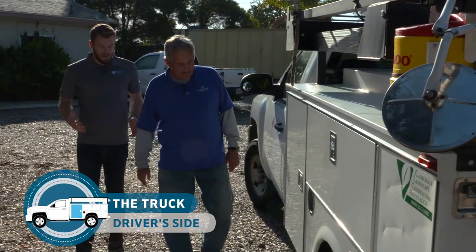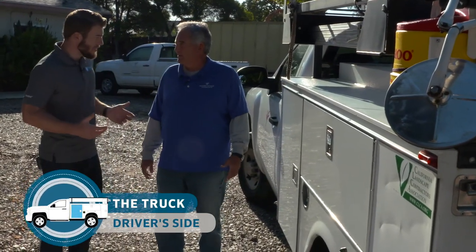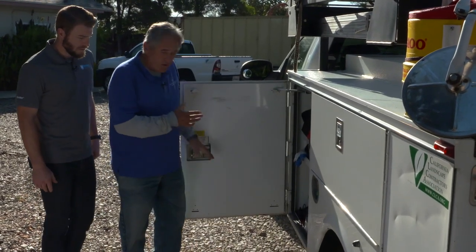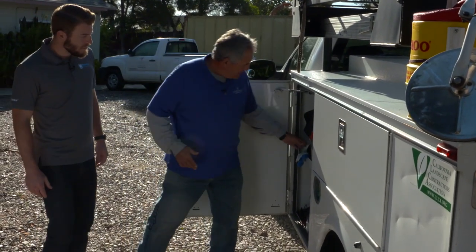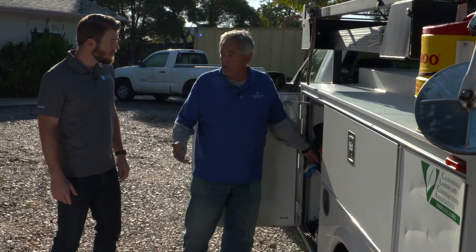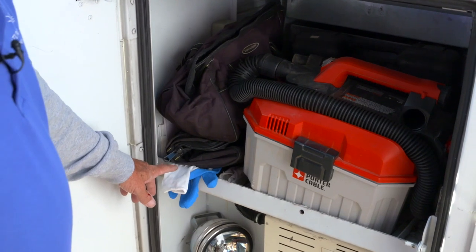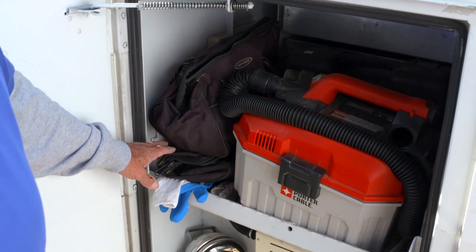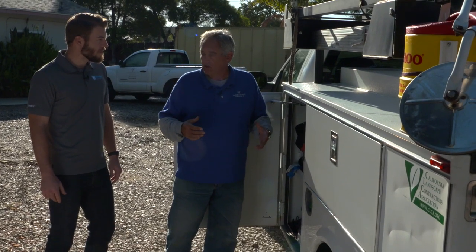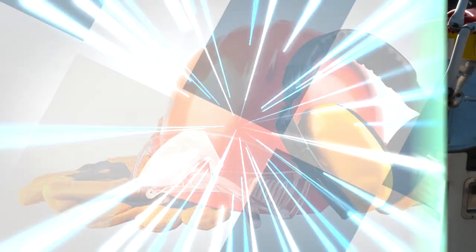The first compartment coming out of the driver's side is probably the most important compartment. One of the most important things I keep on my truck is this bag here — it's got my PPE equipment for myself and my crew. I keep extra gloves, earplugs, eye protection glasses, dust masks, and rubber gloves in case we're handling anything caustic.